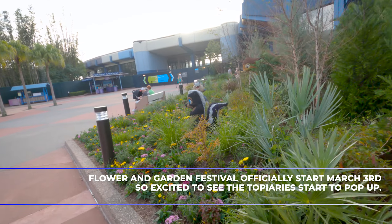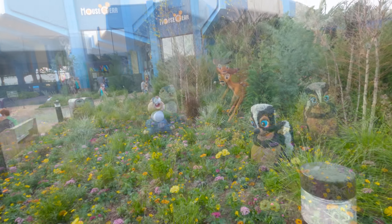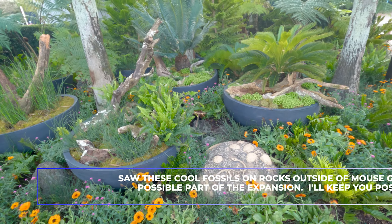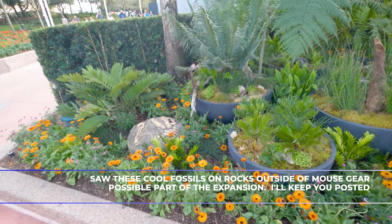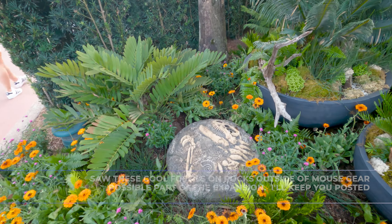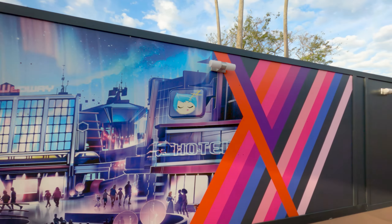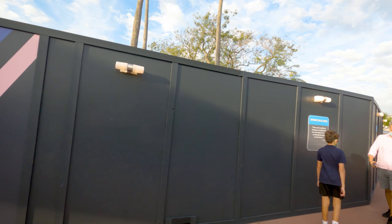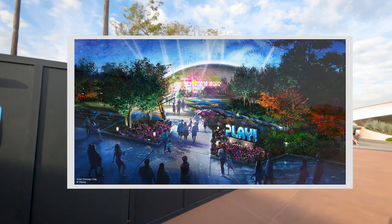The next event is actually the Flower and Garden Festival, and these topiaries have started to pop up already. Mouseker is still in the same location. Now walking towards Mission Space, this area to the left is still closed off, so that's still being worked on. We can see it back there.